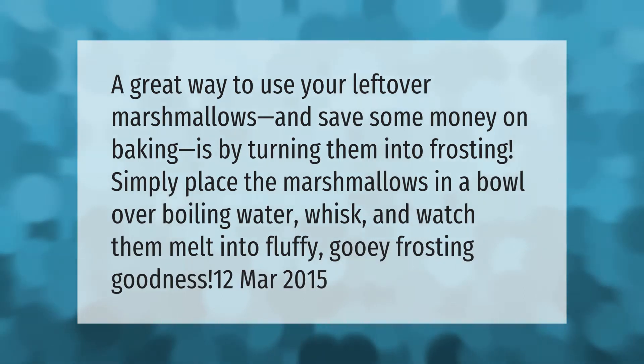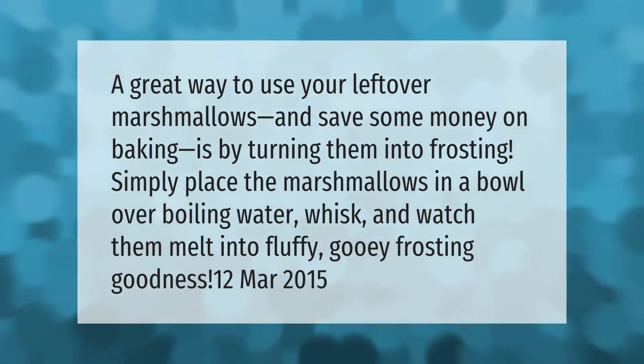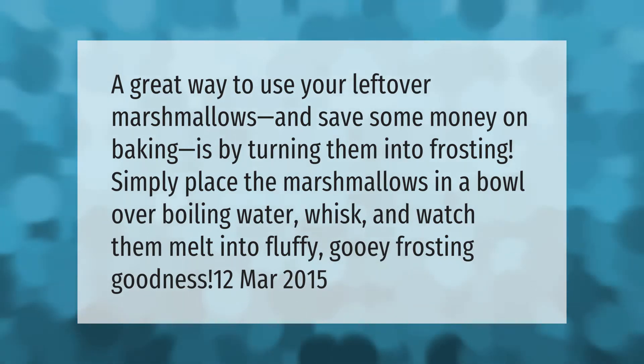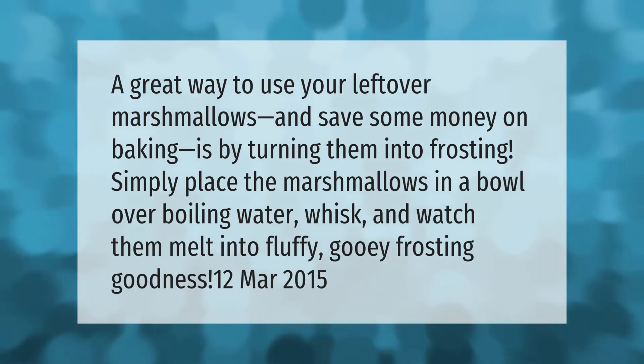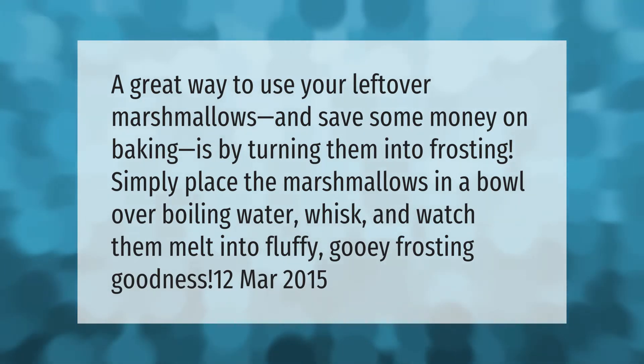A great way to use your leftover marshmallows and save some money on baking is by turning them into frosting. Simply place the marshmallows in a bowl over boiling water, whisk, and watch them melt into fluffy, gooey frosting goodness.